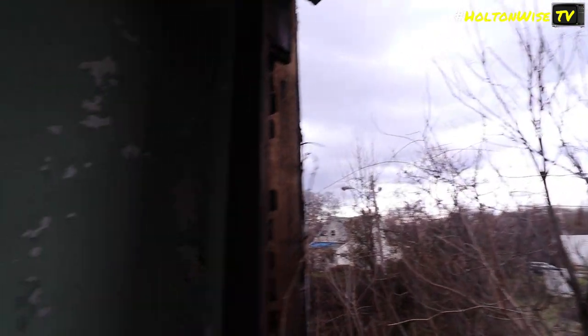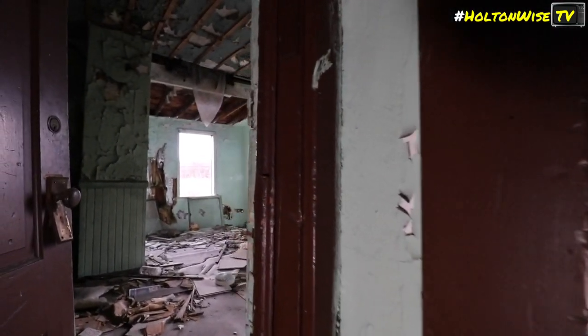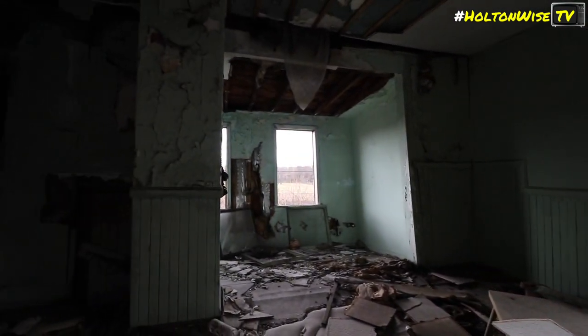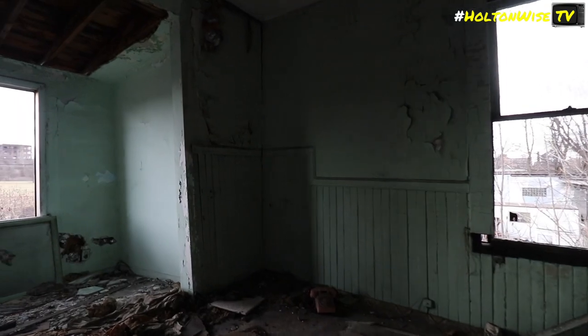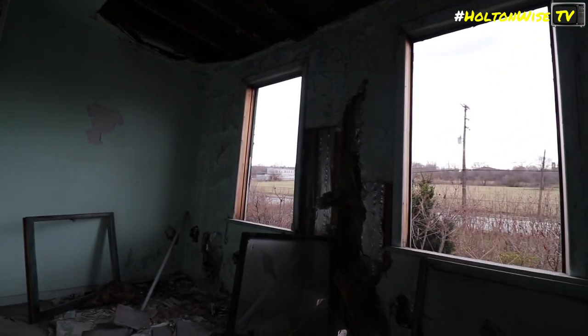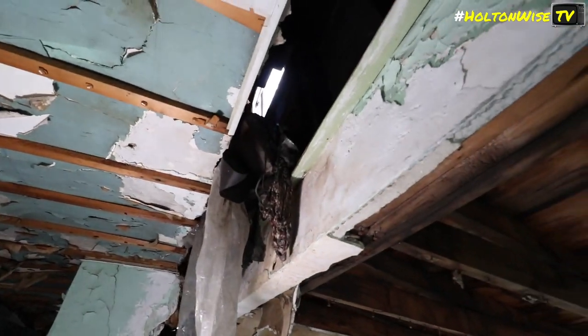Did I just hear a smoke alarm beep? Probably. Watch your step — there are more walls on the floor. I think it's a dog barking outside. Oh! You want to take the elevator to the street, dude? Look at this thing. Holy shit. It's completely come off the house, dude.